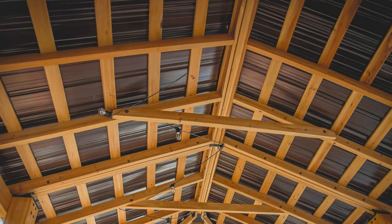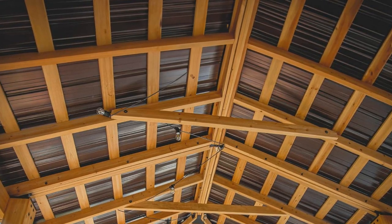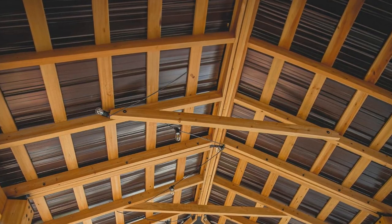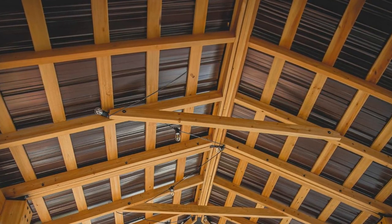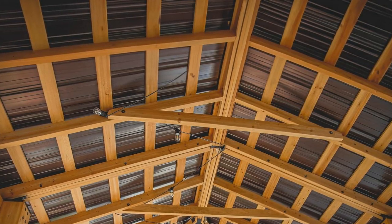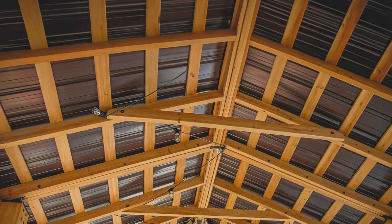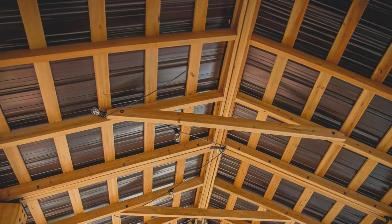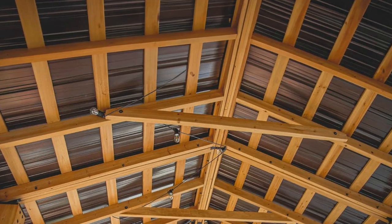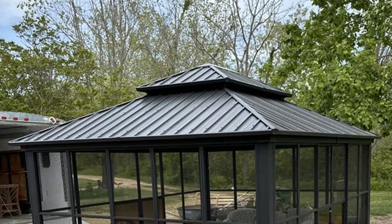Technical Specifications for the Purple Leaf Sunroom Hardtop Gazebo Solarium: Material Type — Aluminum and PC Screen. Size — 12x14. Product Dimensions — 167.32 L x 143.7 W x 121.26 H. Frame Material — Aluminum. Water Resistance Level — Water Resistant. Shape — Rectangular. Ultraviolet Light Protection — UV Resistant. Assembly Required — Yes. Color — Gray.